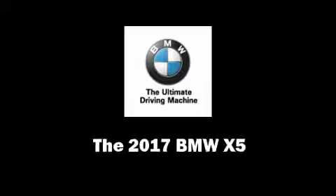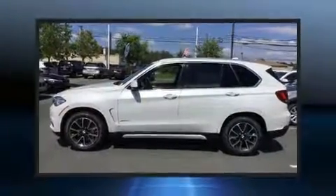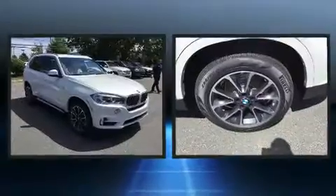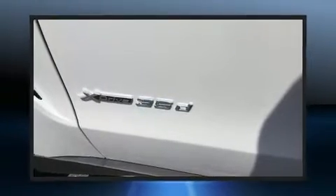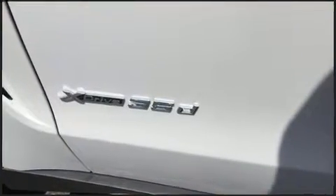Take command of the road in the 2017 BMW X5. Under the hood you'll find a six-cylinder engine with more than 250 horsepower, and all-wheel drive keeps this model firmly attached to the road surface. A turbocharger is also included.